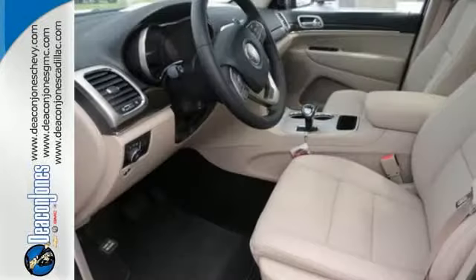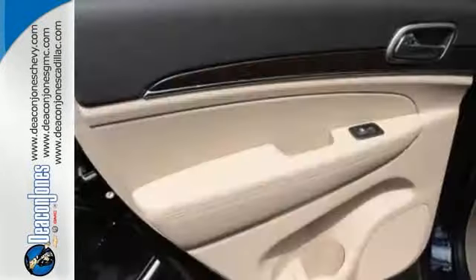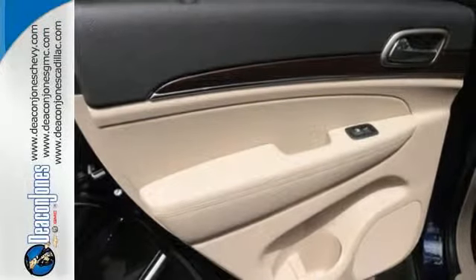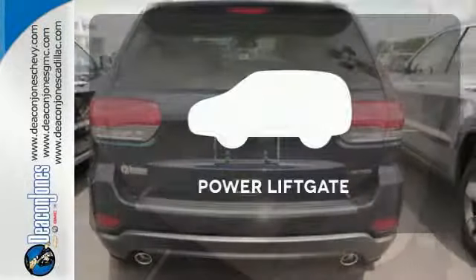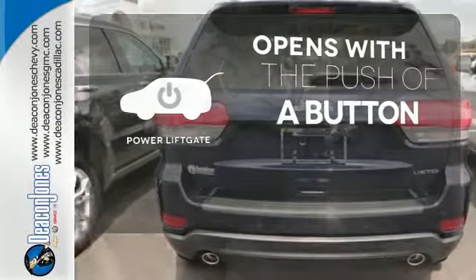Nice touches like the climate control and steering wheel audio controls carry on the greatest of Grand Cherokee traditions, giving you a rugged vehicle with a pampering touch. The power liftgate offers automatic rear door operation with the push of a button.